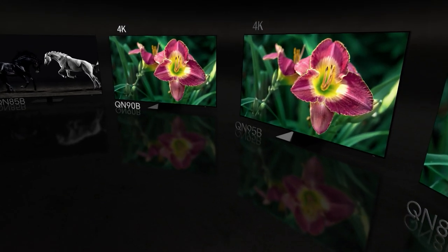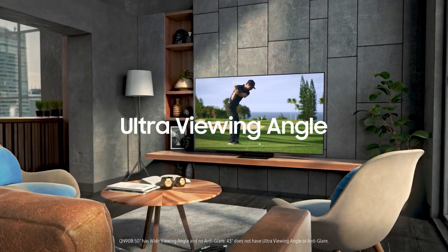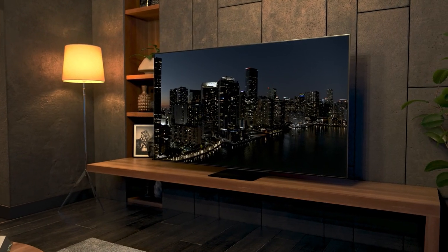Step up to the QN90B. Our anti-glare screen with ultra-viewing angle makes sports during the day and movies at night clear and practically glare-free.